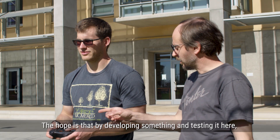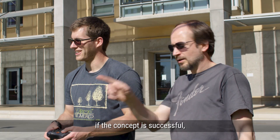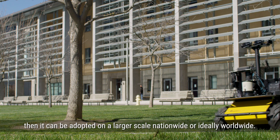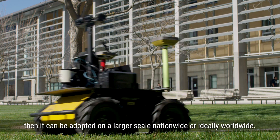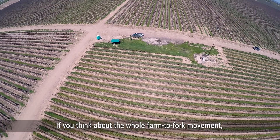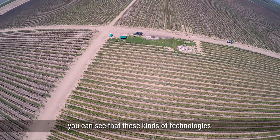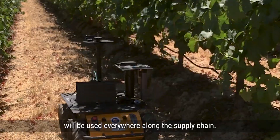The hope is that by developing and testing something here, if the concept is successful, it can be adopted on a larger scale nationwide or ideally worldwide. If you think about the whole farm-to-fork movement, you can see that these kinds of technologies will be used everywhere along the supply chain.